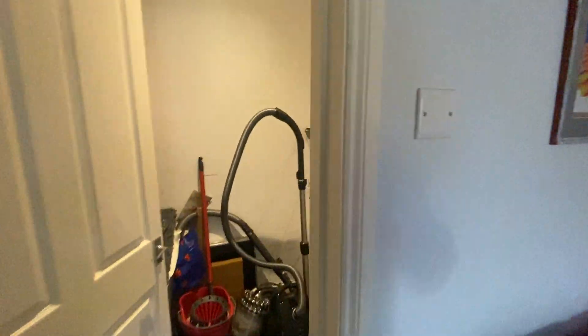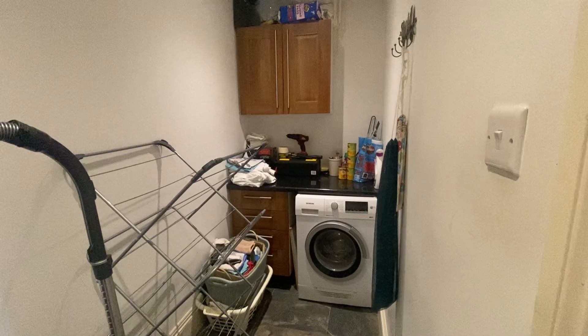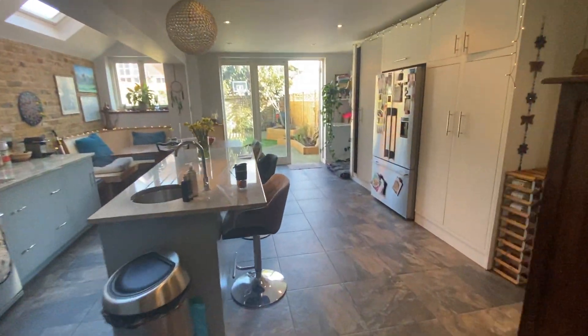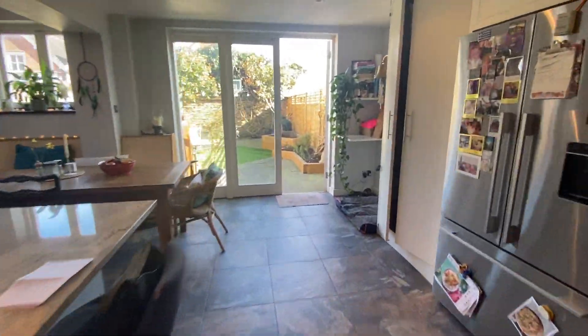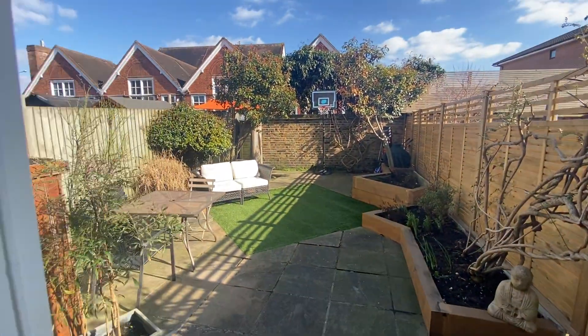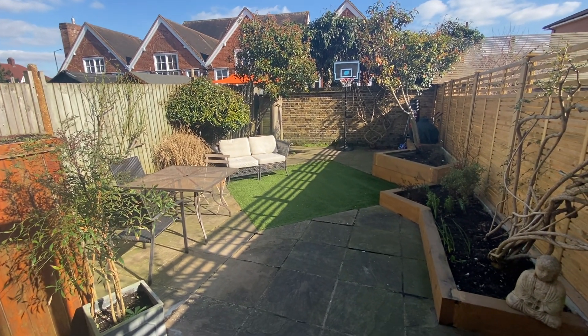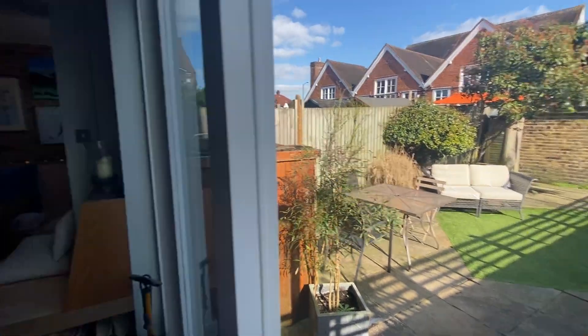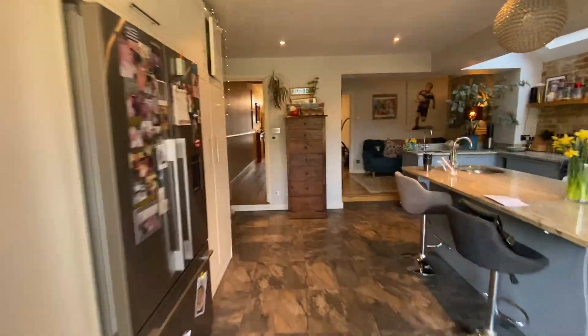Then you have this really cool little snug area with a wooden floor which is really cozy, and this leads onto the utility room at the very back which is incredibly useful. This room has underfloor heating, and the garden is east-facing — really lovely on a sunny morning. It's very low maintenance with raised beds, a bit of astroturf in the middle, and paving.